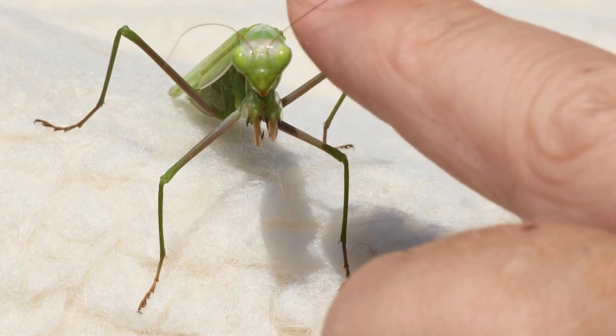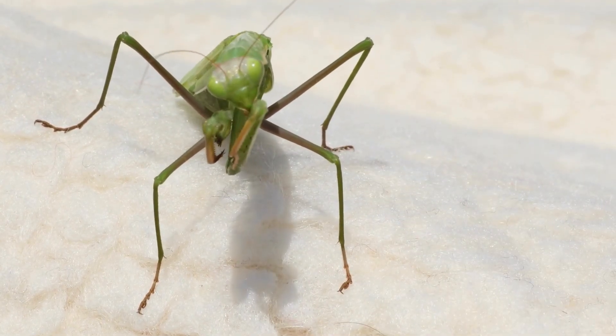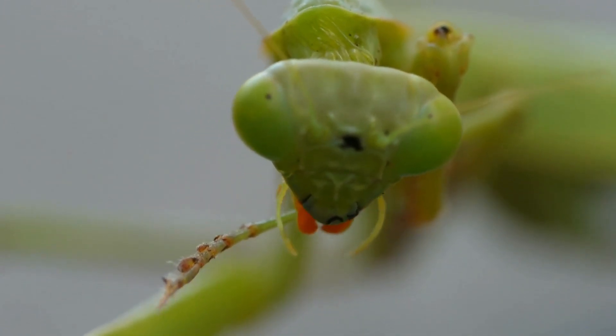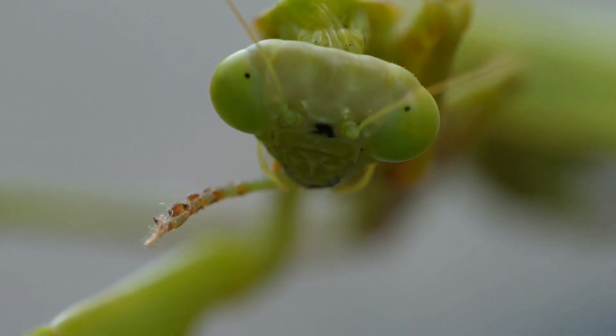Praying mantis possess stereo vision, and thanks to the placement of their eyes, they also have a wide field of vision. Each of their eyes has a fovea, a concentrated area of photoreceptor cells that let them focus and track with acuity.